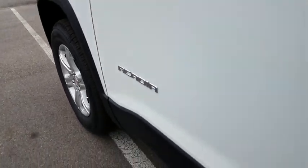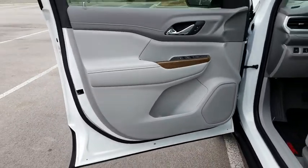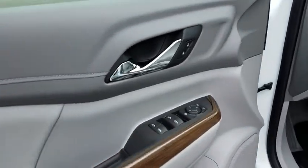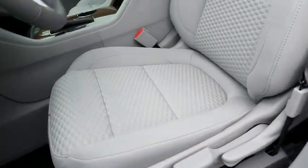Aluminum wheels, keyless start, four-wheel disc brakes, AM-FM stereo radio, rear defrost, front wheel drive, MP3 player, power door locks, passenger airbags, side head airbags, bucket seats.